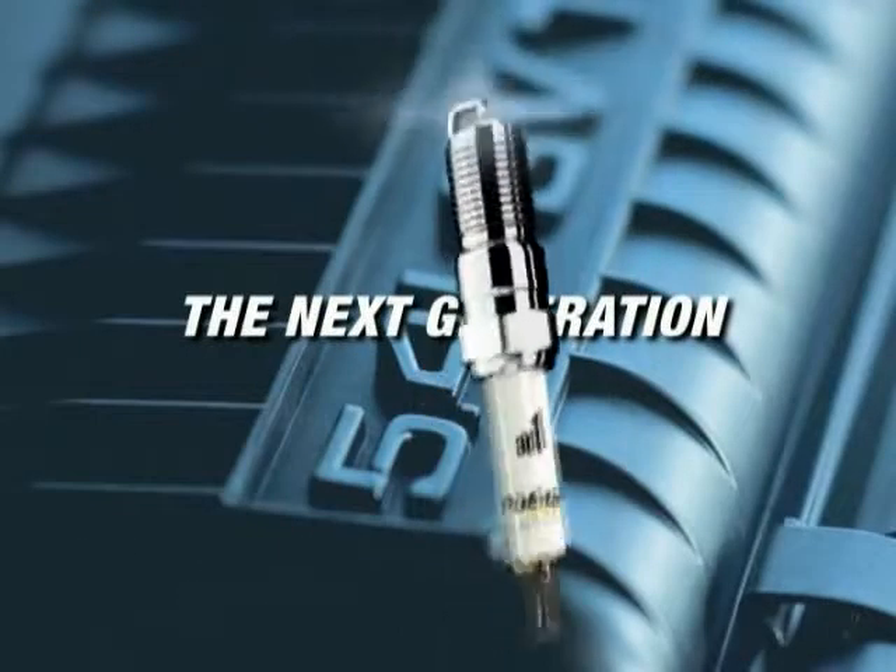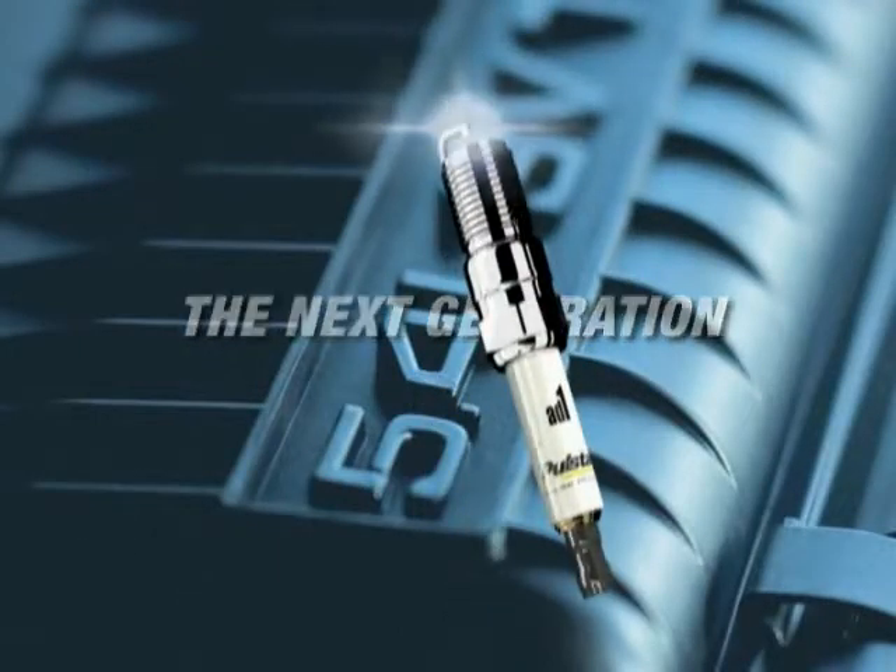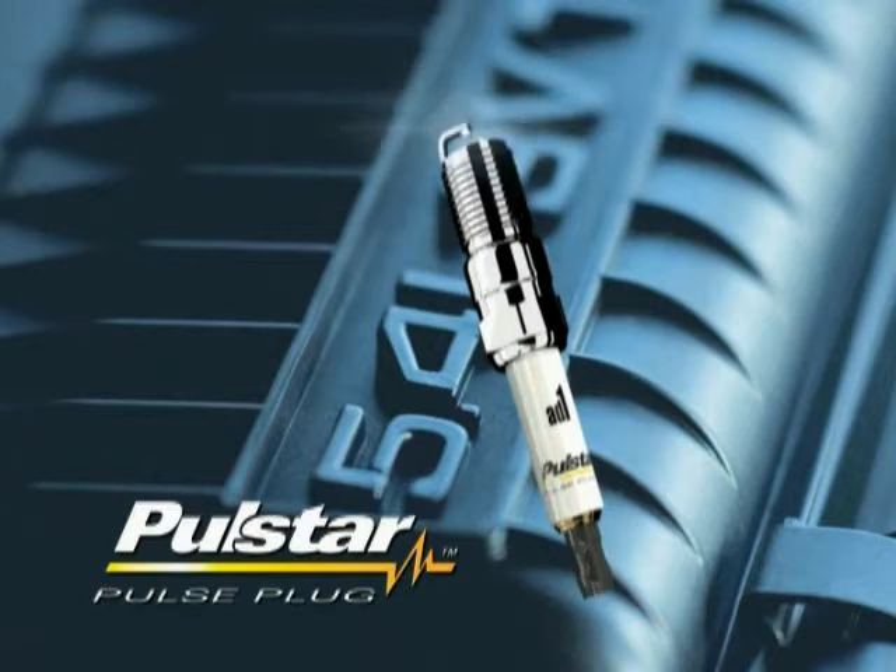You're looking at the next generation of fuel ignition technology. It's called PulseStar, a pulse plug that represents a quantum leap over spark plug technology.